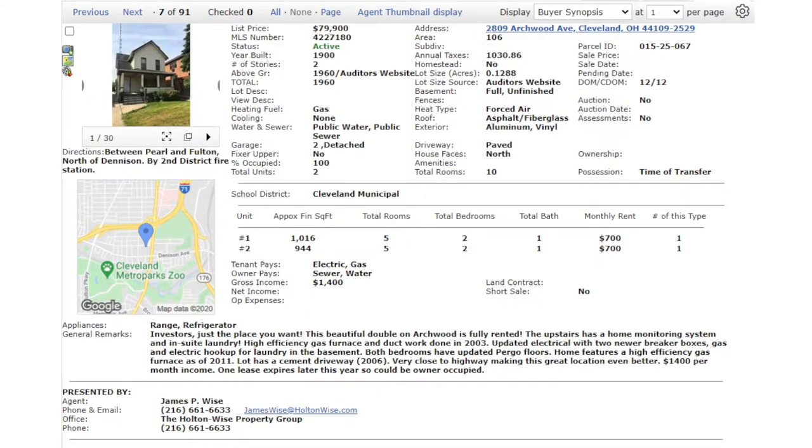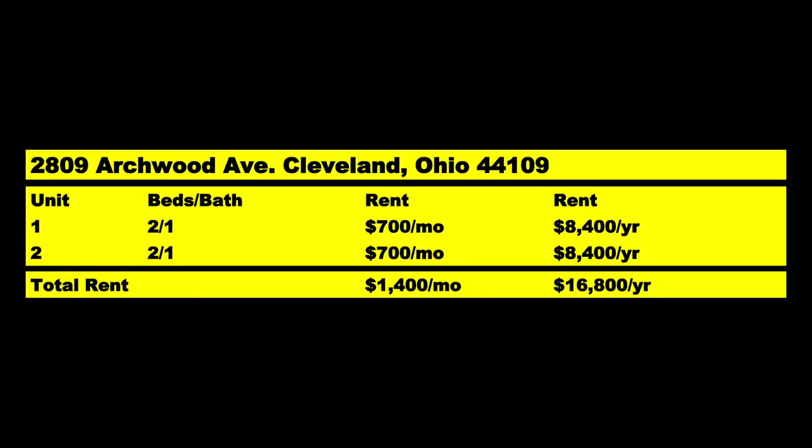2809 Archwood, Cleveland, 44109. This is a duplex, fully occupied. Banging rents — $700 a month per unit coming into both of these units, so $1,400 total, $16,800 bucks a year comes in.